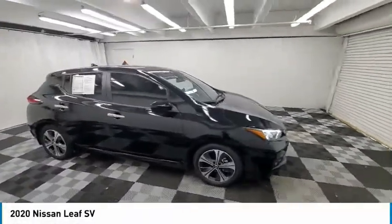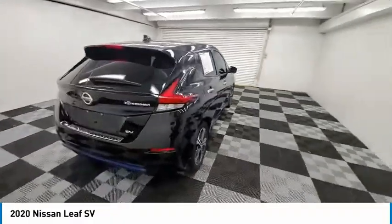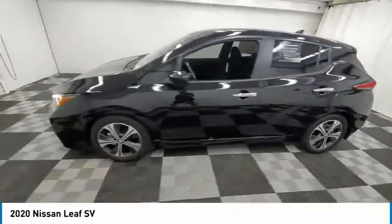Take a ride in the 2020 LEAF. The Nissan LEAF — or Leading, Environmentally Friendly, Affordable Family Car — is an electric car you can truly feel good about driving.